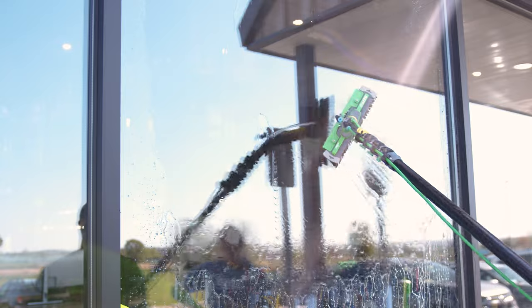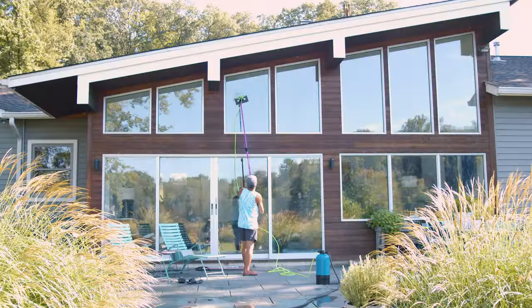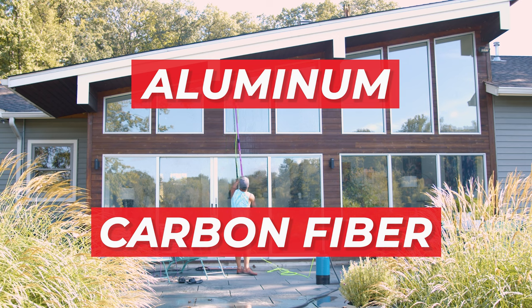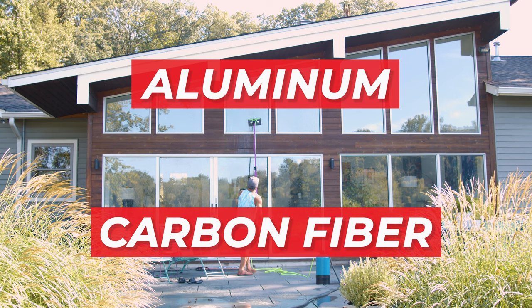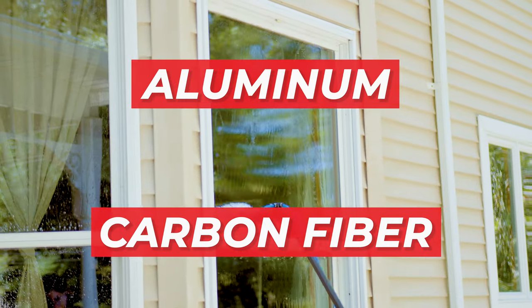When it comes to choosing the right pole for professional window cleaning, two types of poles often stand out: aluminum and carbon fiber. Each has its own set of advantages and disadvantages. These are some of the key differences that will play a role in deciding which type will suit your business best.